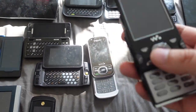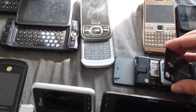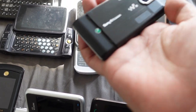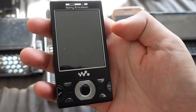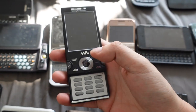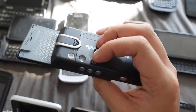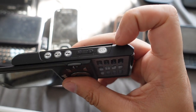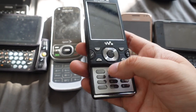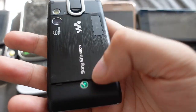Then we have the Sony Ericsson W995, which had one of the best cameras at the time — an 8-megapixel camera. Sony phones usually have pretty good cameras. This was Walkman branded and also Cybershot branded. Sony Ericsson released a line of Walkman phones and a line of Cybershot phones, and the W995 kind of combines both — it has the good camera specs of the Cybershot line as well as the music-focused controls of the Walkman line. It has dedicated media controls on the side as well as a dedicated shutter button. Kind of the last Walkman phone and last Cybershot phone.